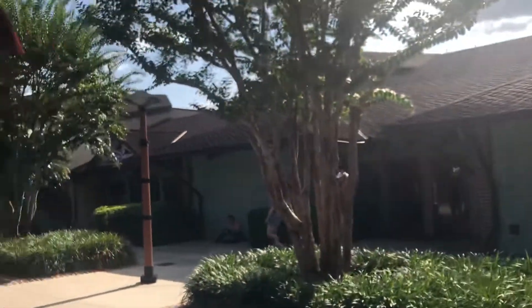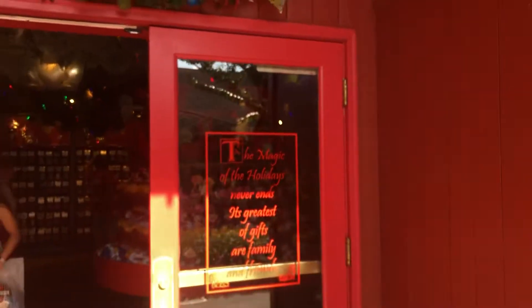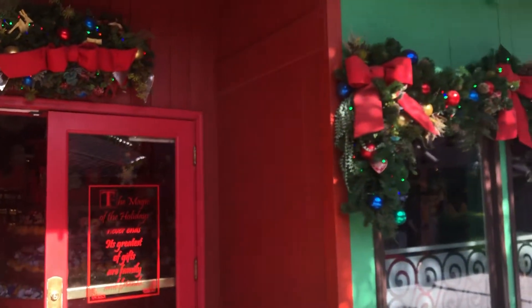That concludes our tour of the Days of Christmas shop. Hope you enjoyed. Be sure to like and subscribe for more videos. I know it's not time yet, but happy holidays. See you real soon.